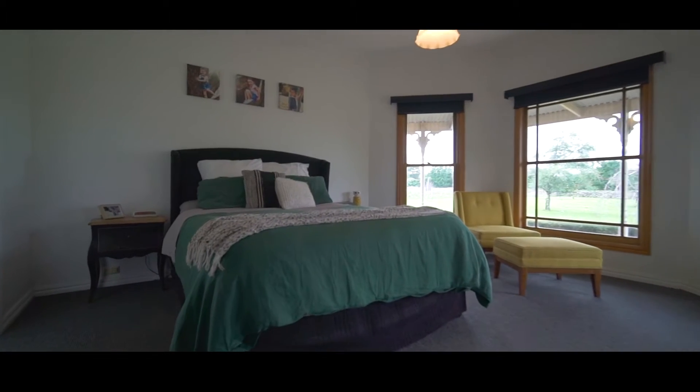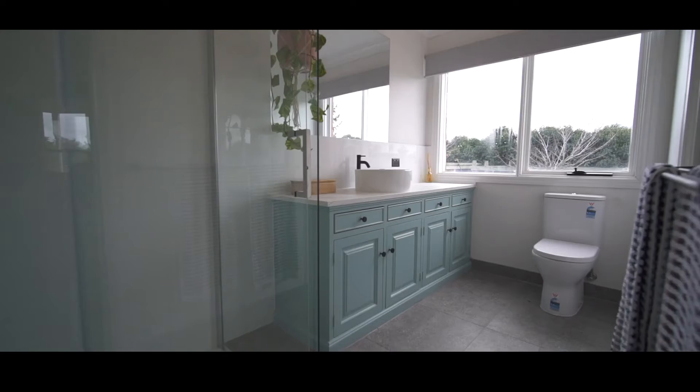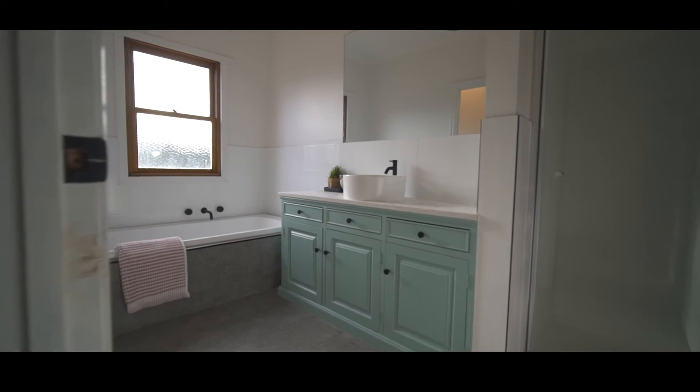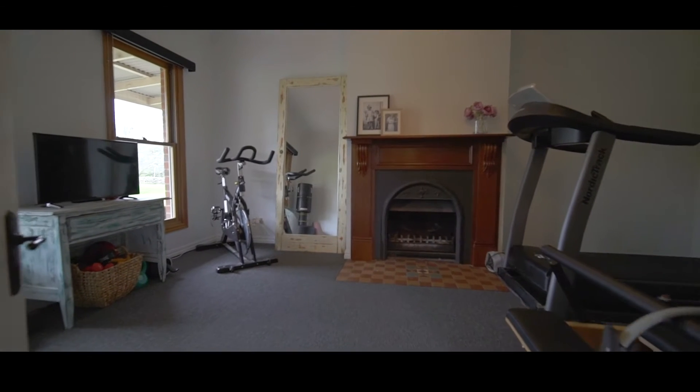The home is larger than it appears from the front and comprises four large bedrooms plus a study, master with ensuite and walk-in robe, two living areas and plenty of natural light teaming through the windows.